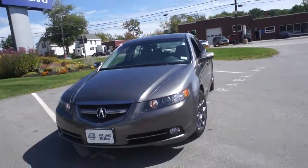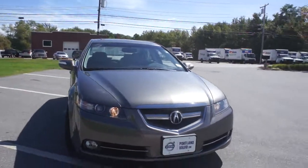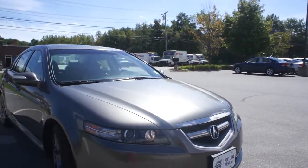Hey guys, Cody here over at Portland Volvo with this 2007 Acura TL Type S. This is fully loaded — a beautiful vehicle in excellent condition.